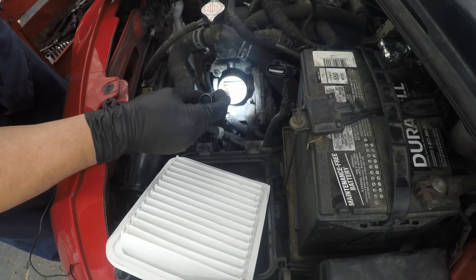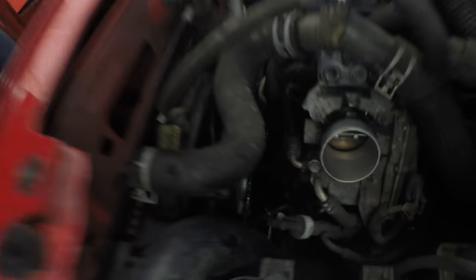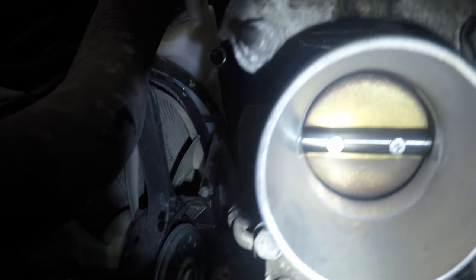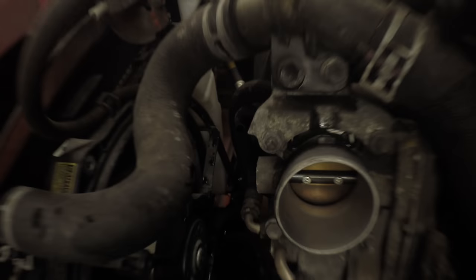And that is about as close as it gets. There's no air going through there. So I'm going to go ahead and clean it up and check our scan data again.